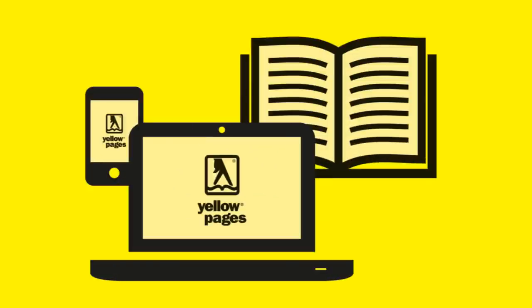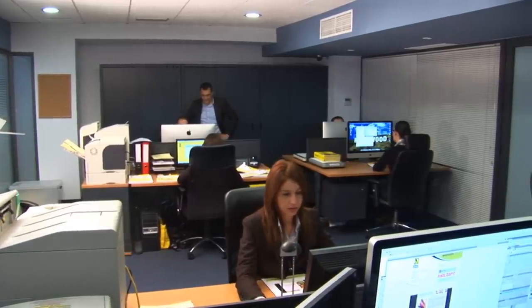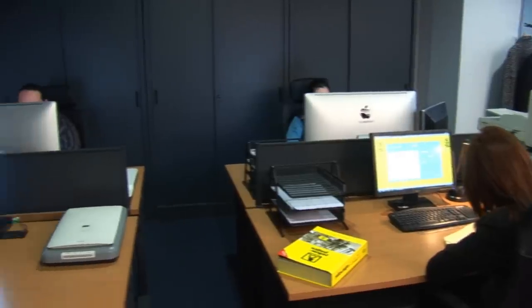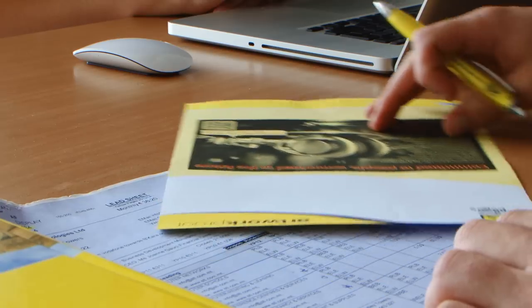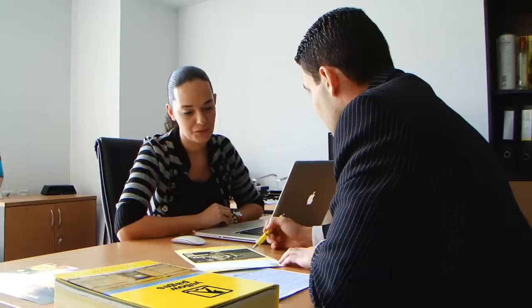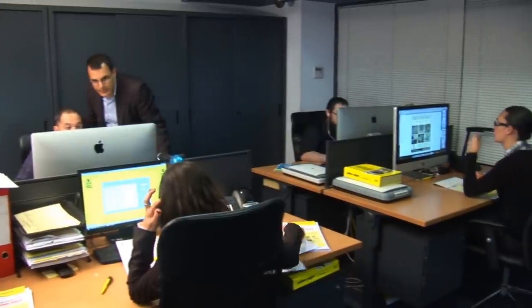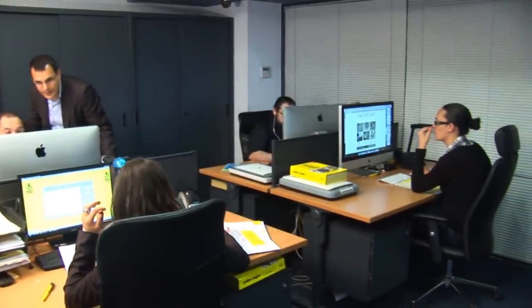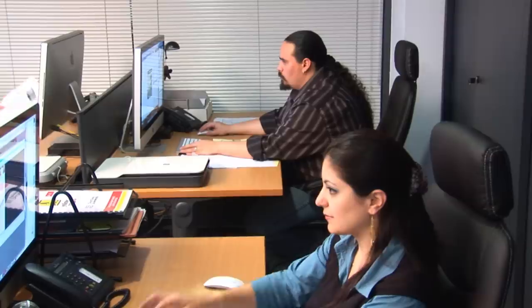The production department is, as its name implies, responsible for the production side of all of our products. It also helps sales reps in drafting advertising suggestions and artworks, as well as catering for our own website's visual content and layouts. The department also ensures that the printed book is well sorted, designed and laid out.